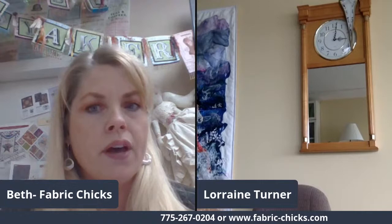Welcome to Live at Noon with Fabric Chicks. We have Lorraine Turner today with Calico Horses — you can find all of Lorraine's stuff on calicohorses.com. She's got a new line of fabric she's going to be telling us all about. Hi Peggy, hi Christy, hi Anna, hi Kathleen, good morning Vicky, hi Diana.